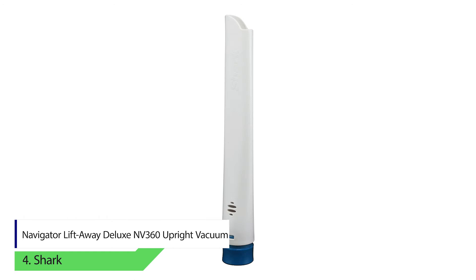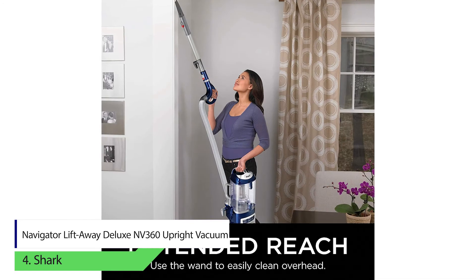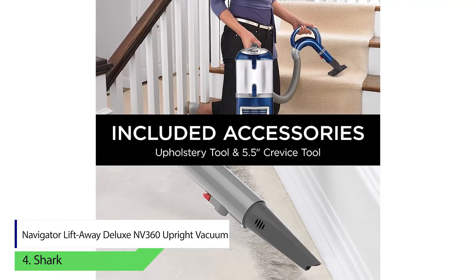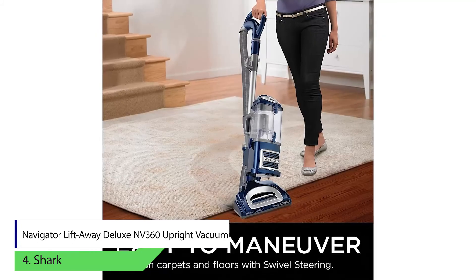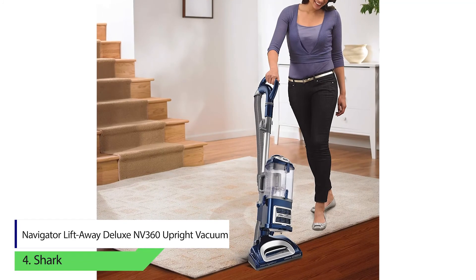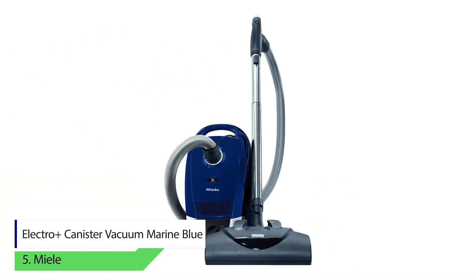Number four: Shark Navigator Liftaway Deluxe NV360 upright vacuum. The vacuum works in three modes: an upright mode, a lift-away stair mode, and an overhead top-away mode. It can work on hardwood floors and furry carpets without damaging them. This particular device also comes with a HEPA filter and SealTech for anti-allergen properties, capturing dust, pollen, allergens, and other airborne particles.